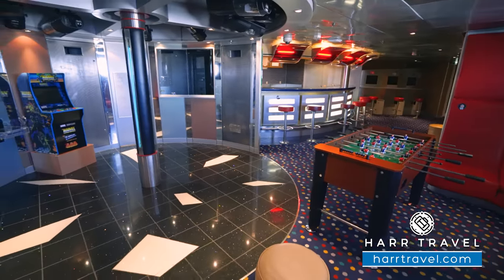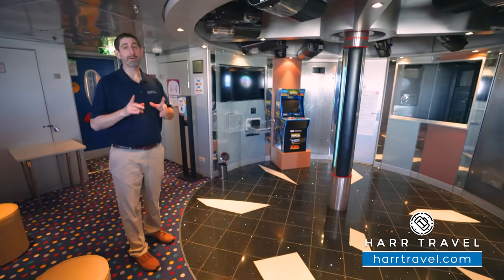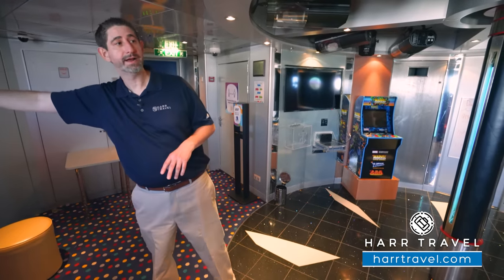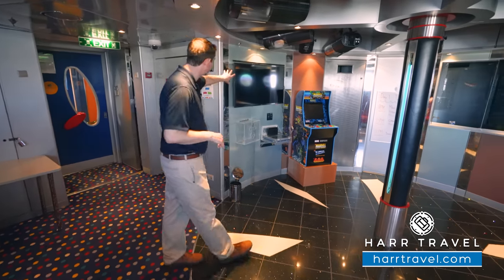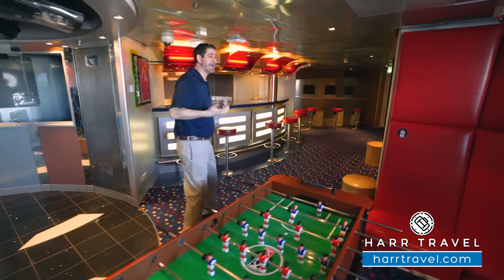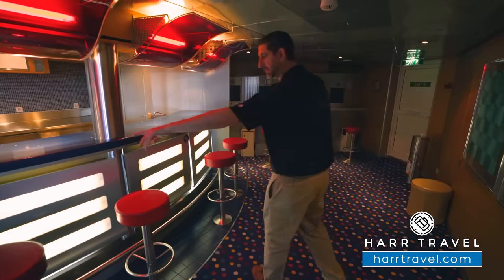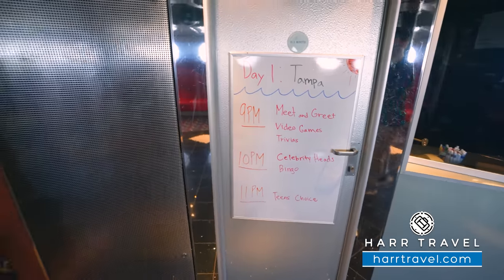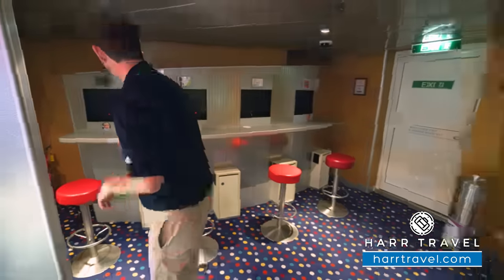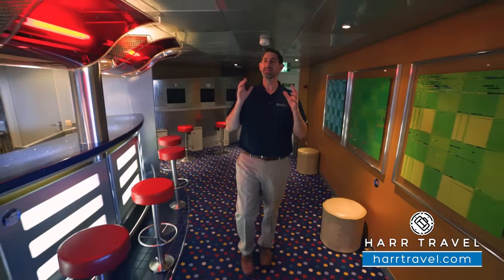Now we're in the Optics Teen Club for 12 to 17 year olds. There's a full dance floor with a DJ booth, all the lights and sounds. With teens, they'll also do a lot of things around the ship — sports tournaments with basketball and dodgeball. In here you've got a flat panel TV with a Nintendo Switch, a fun little complimentary arcade game, and foosball. It's set up like a disco nightclub. You've also got Xbox 360 and Xbox One, Nintendo Switch, and Wii — just about every gaming console you could want.